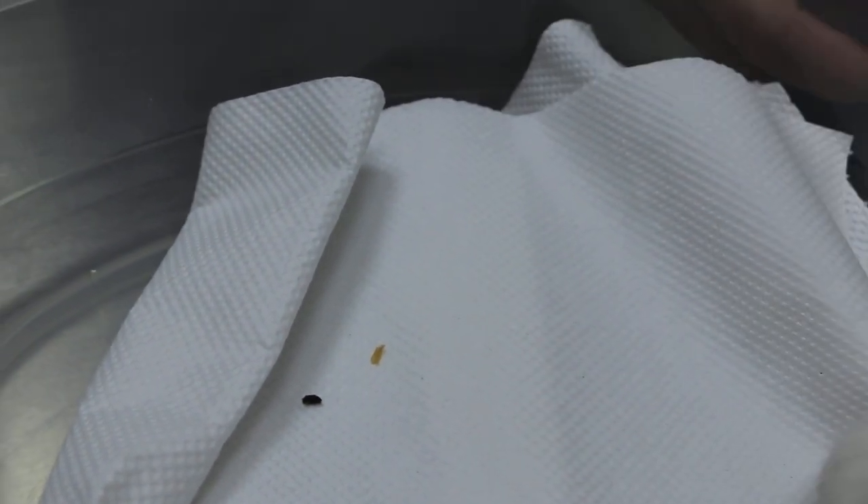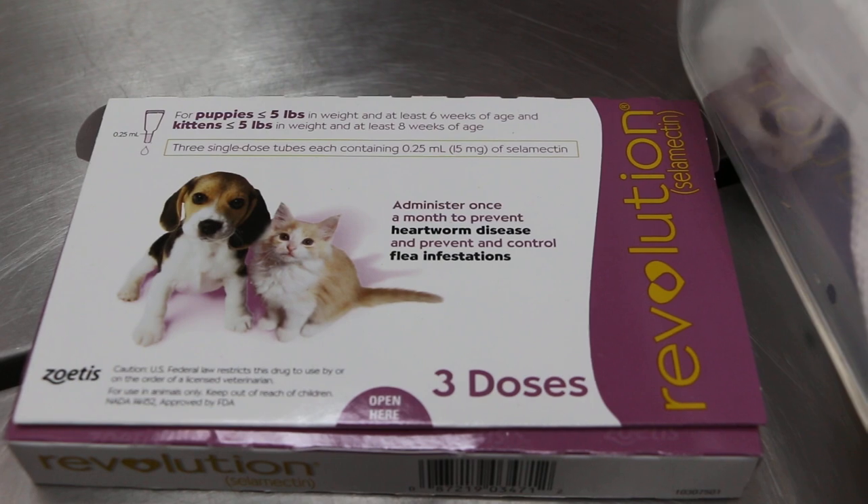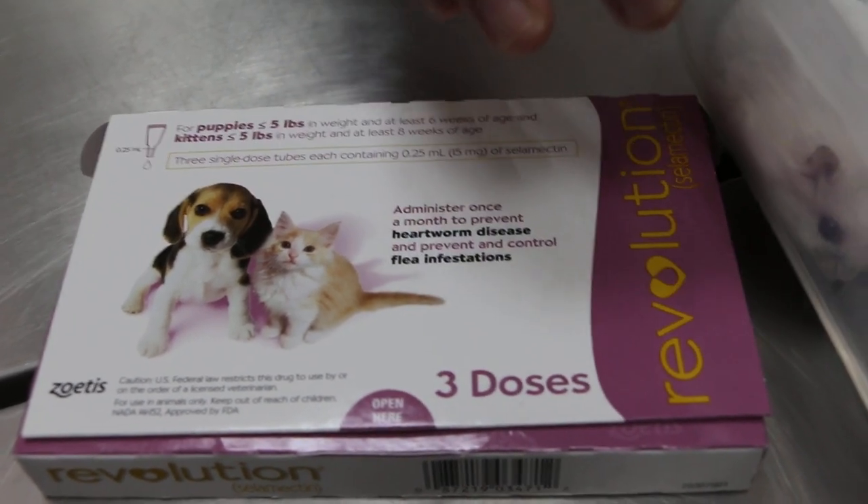0.8 ml — when you put it on, he also got antibiotic powder. When was that? When did you put it? For the skin — 0.3 ml for the skin.